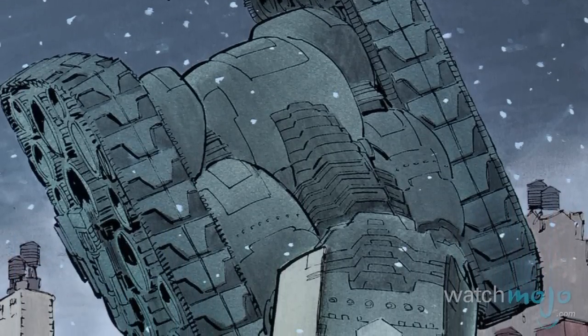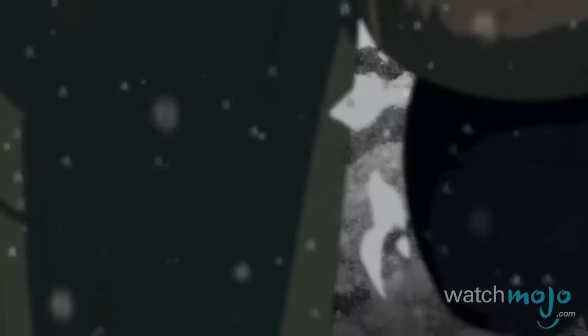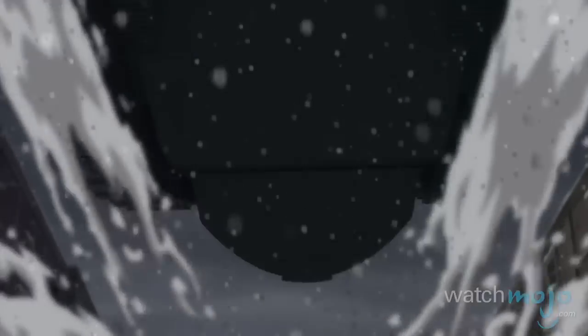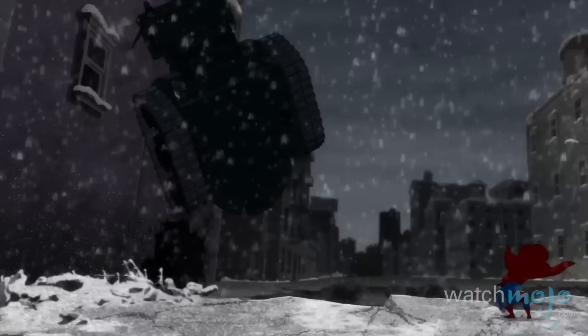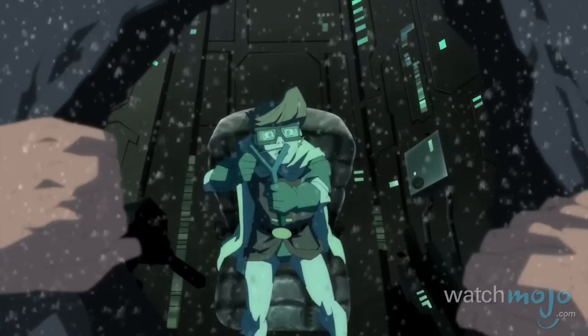Easily the largest Batmobile ever, this gigantic, pulverizing war machine stretches over enough ground in width to cover a three-lane highway. Plated with reinforced armor that deflects rocket-propelled grenades like they were rocks, it is said that only a certain Kryptonian can put a dent in this destructive siege engine, making it the perfect riot control machine.